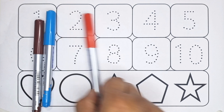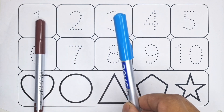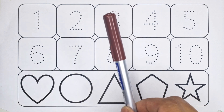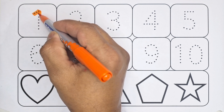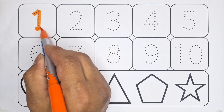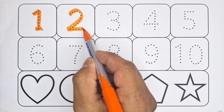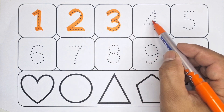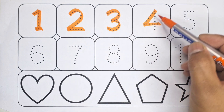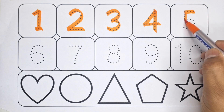Red color, blue color, brown color. One - number one, two - number two, three - number three, four - number four, five - number five.